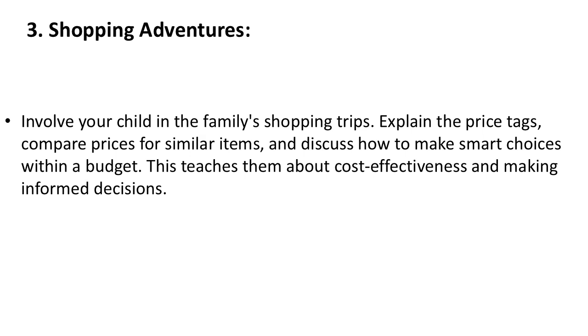3. Shopping Adventures. Involve your child in the family's shopping trips. Explain the price tags, compare prices for similar items, and discuss how to make smart choices within a budget. This teaches them about cost-effectiveness and making informed decisions.